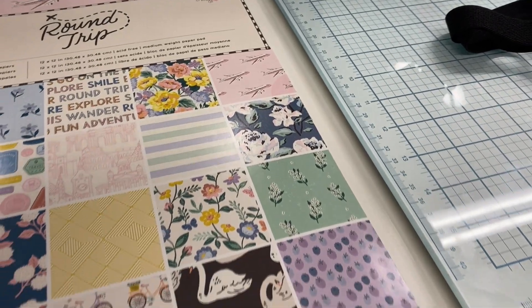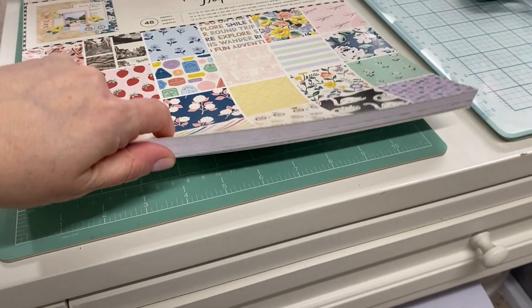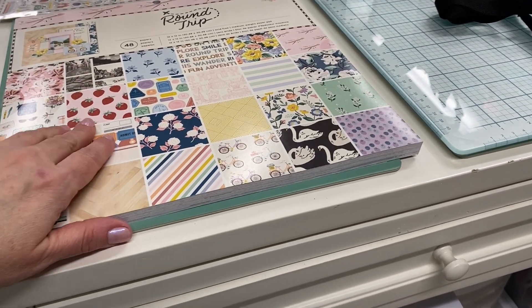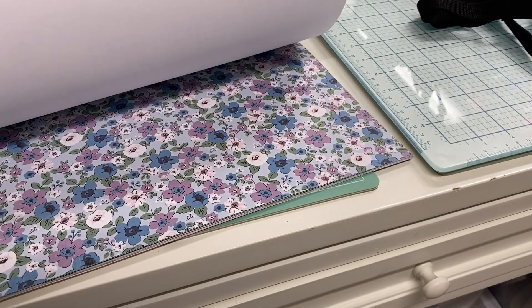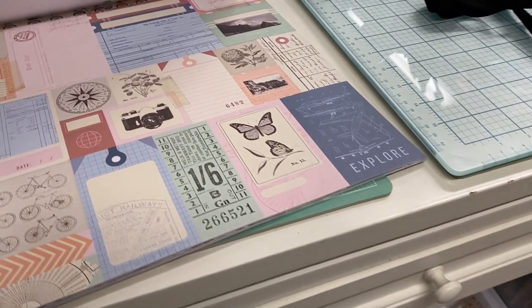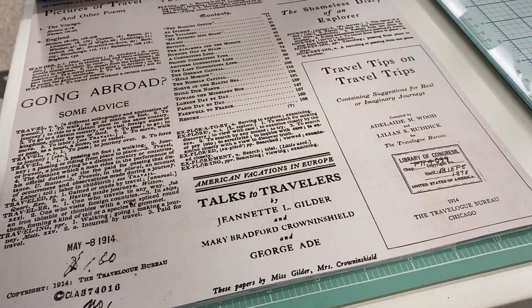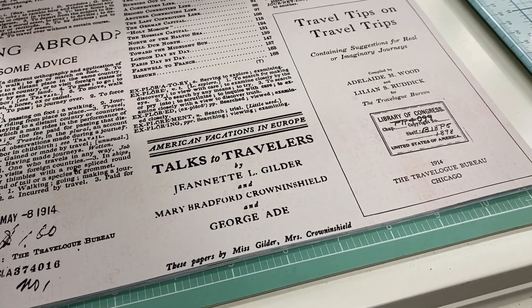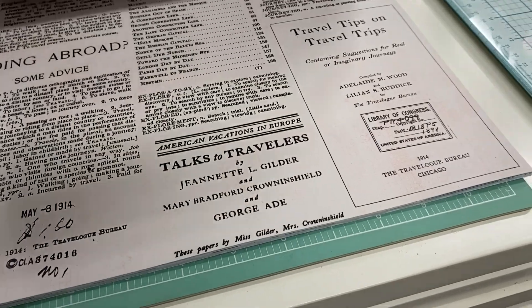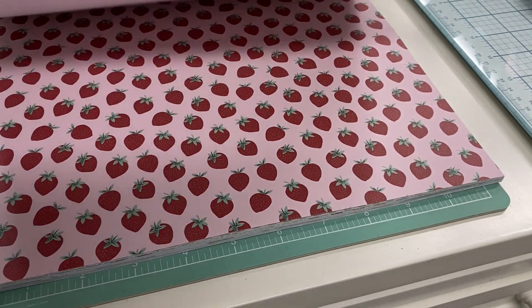I'll do a quick flip through of the 12x12 paper pad. This was the only thing I got — they had some single sheets you could purchase separately, but I just got the 12x12. I've mentioned before that the only 12x12 paper pads I'll buy are Maggie Holmes because I'll definitely use all the papers. There are a couple of floral pages I really like — lots of options. I love the florals, but there's also a really cute collage page that's great to cut out and use in journaling. There's also a kind of old-fashioned looking travel newspaper article type page.